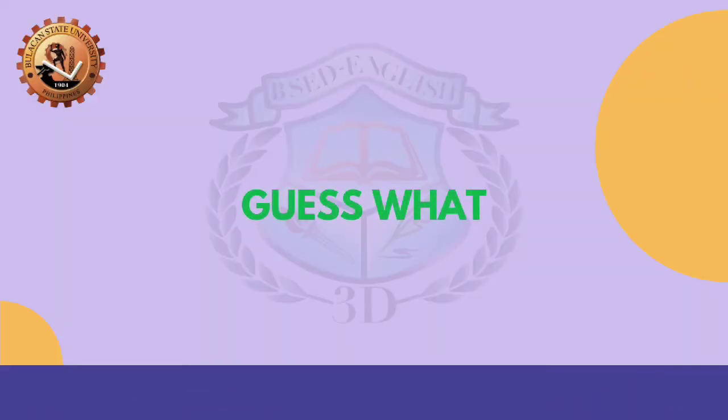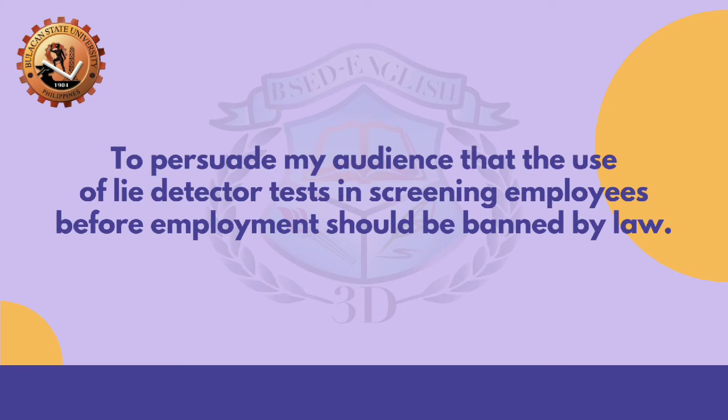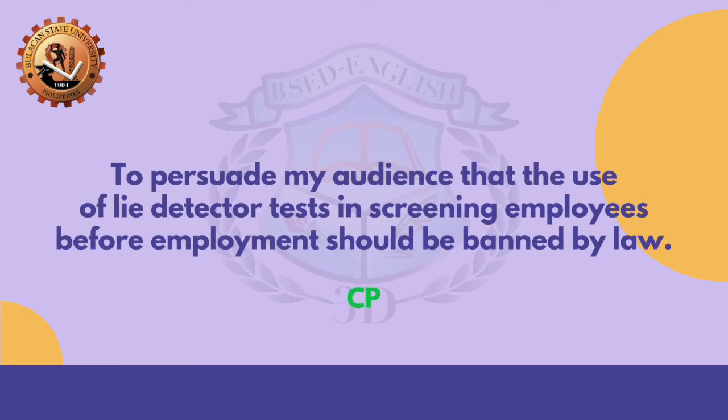You did a great job on our previous challenge. I have another challenge for you to acquire the next badge — it is the 'Guess What?' challenge! You have to identify the statements if they are claims of fact, policy, or value. On your notebook, write CP for claims of policy, CF for claims of fact, and CV for claims of value. Are you ready? Here is our first statement: 'To persuade my audience that the use of lie detector tests in screening employees before employment should be banned by law.' You are correct! It is CP.